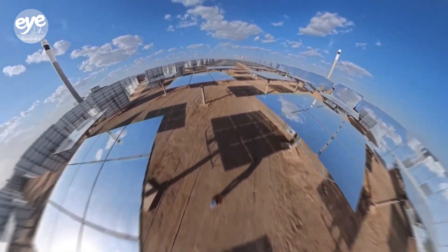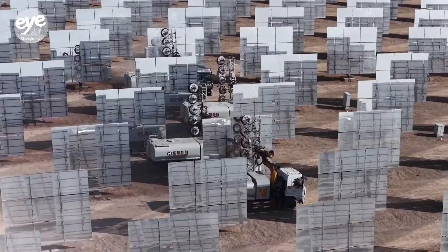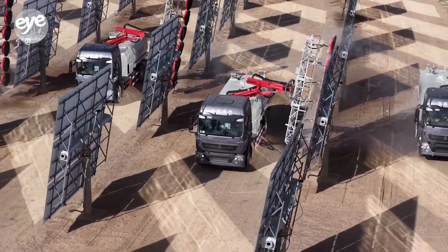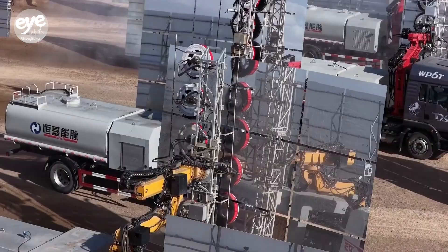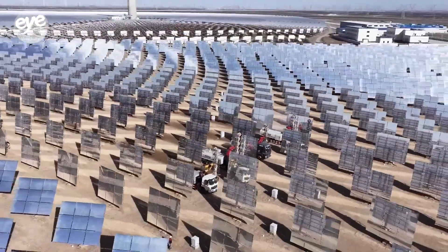In the vast Gobi Desert in northwest China's Gansu province, a shimmering solar project has just started trial operations. Billed as the world's first dual-tower, single-unit, concentrated solar power, or CSP, plant.